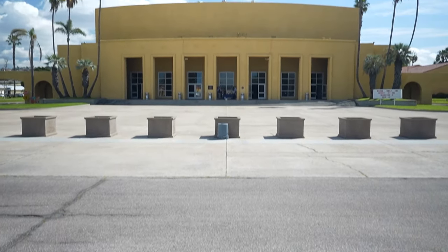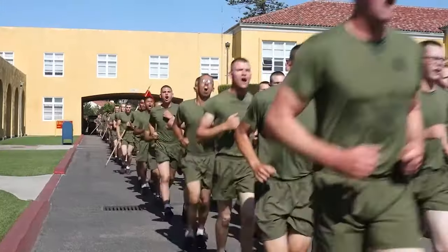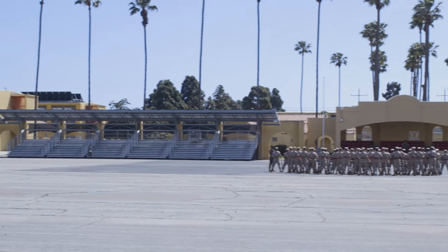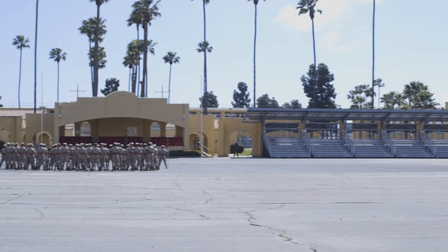The Theater is where you receive a presentation on the history of the depot, base resources, and other family-friendly information hosted by the Marine Corps Community Services, MCCS. At the parade deck, you'll catch the first glimpse of your new Marine during the motivational run.